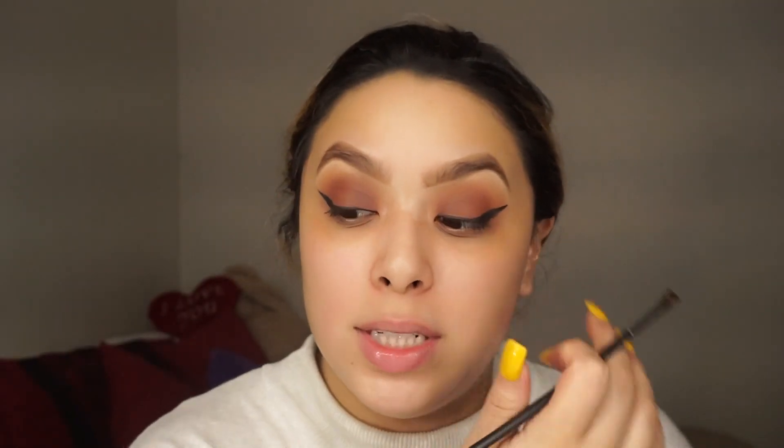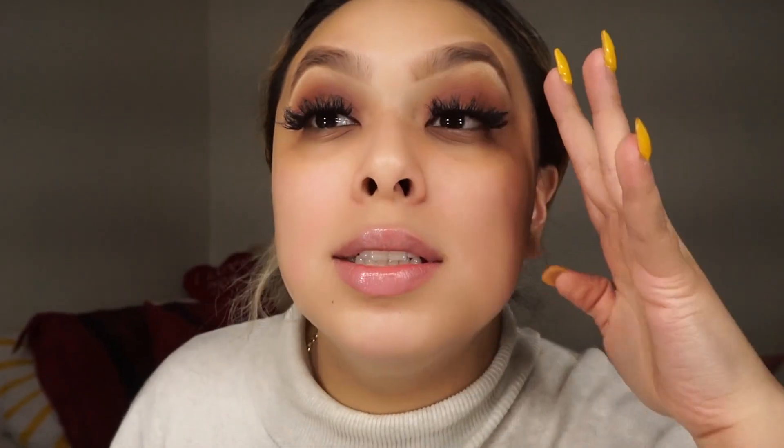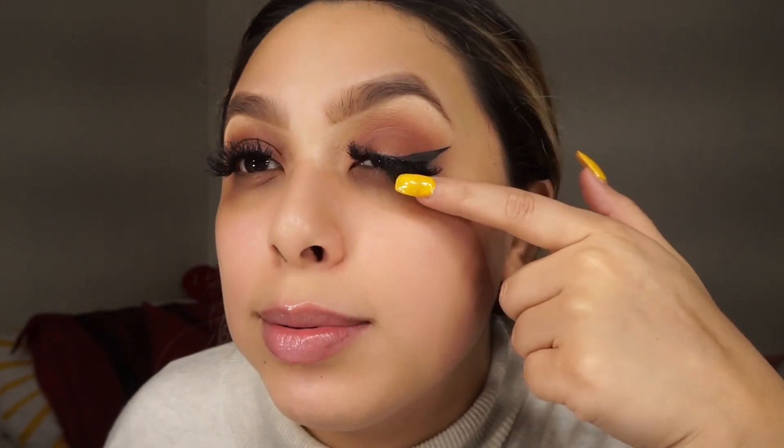That one looks way chunkier so I'm just going to clean it up with some concealer. I honestly don't know how I feel about these lashes with this look — they're so dramatic, but I don't have a problem with dramatic. I just keep staring at the lashes.